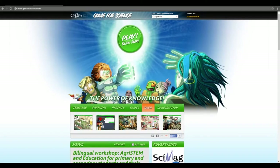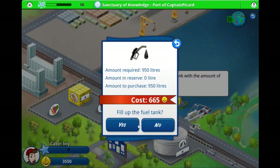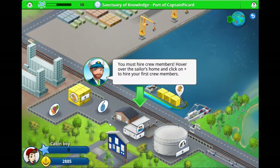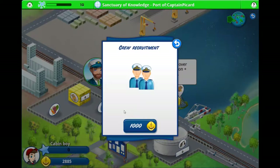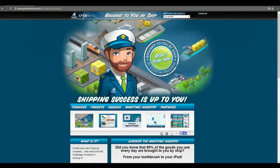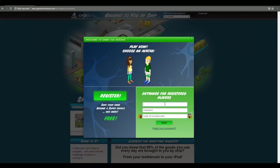In today's tutorial, Game for Science presents Brought to you by SHIP, an educational game that gets elementary school cycle 3 students to use their mathematics skills and knowledge to run their own shipping company. Players are responsible for their company's growth and profitability. Access the game directly via the Brought to you by SHIP portal at www.gameforscience.com/brought-to-you-by-ship.